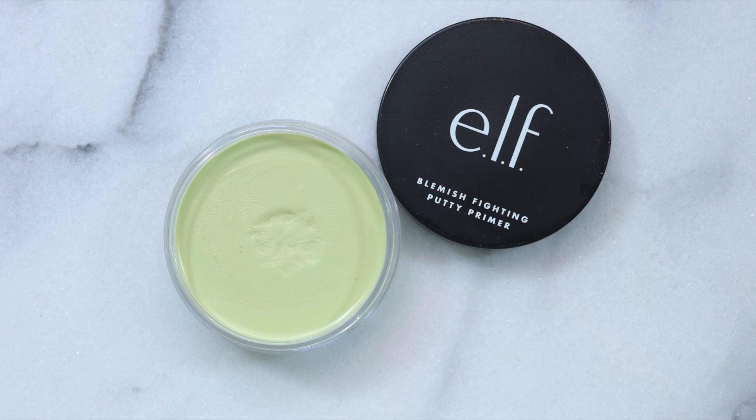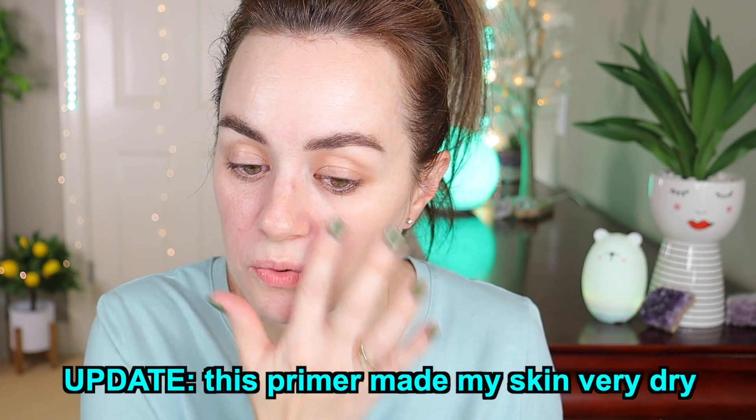I'm loving these products. Let's go in with a primer. I bought this ELF Blemish Fighting Putty Primer — it's the green one. I love the avocado green color. This is the first time I'm trying it. It has a nice feeling and it says it fills in the pores, so it's not just for acne-prone skin.